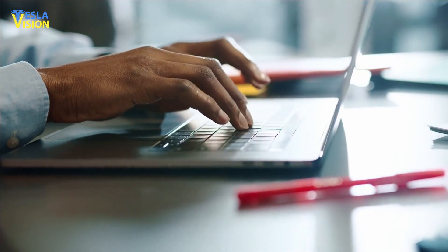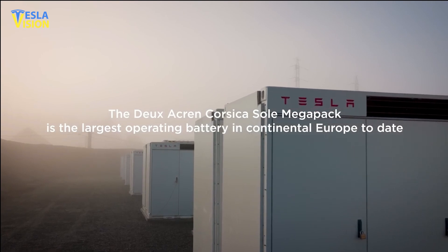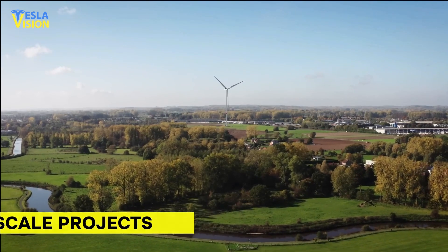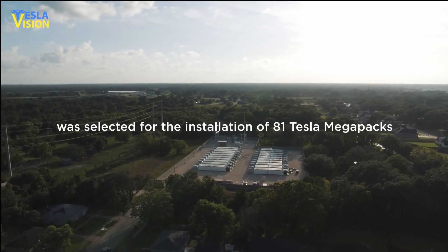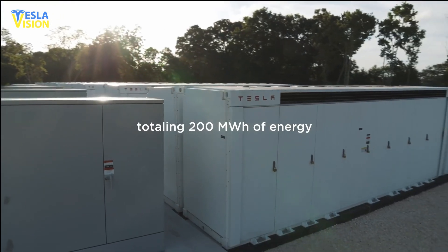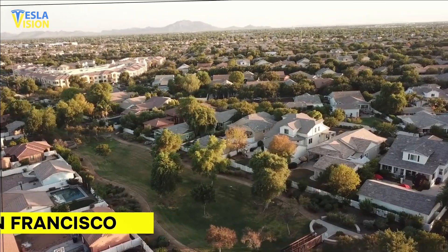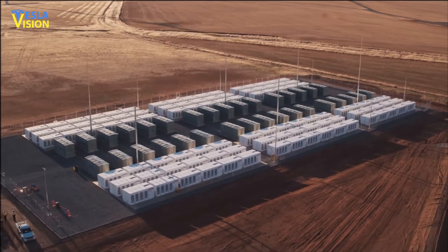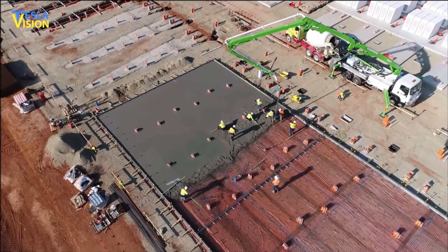Tesla's website promotes the Megapack products as a solution for large-scale energy storage projects, specifically referred to as gigascale projects. This means that the Megapack can be utilized to create grid-tied storage systems with more than one gigawatt-hour of energy capacity. To put this into perspective, this amount of energy is enough to provide power to every household in San Francisco for a continuous six-hour period. The Megapack is capable of handling such large-scale energy storage needs, making it a suitable option for significant projects.